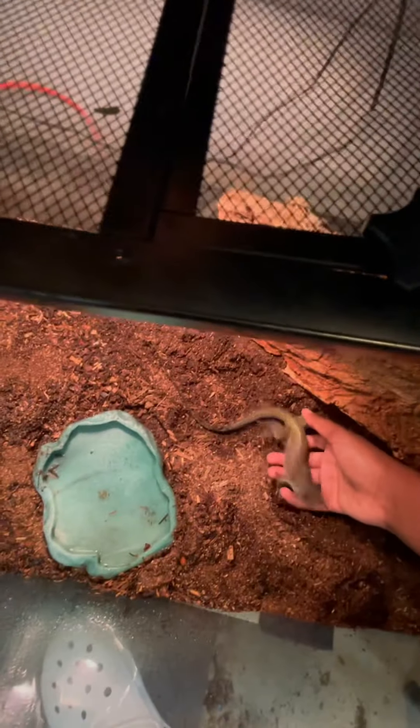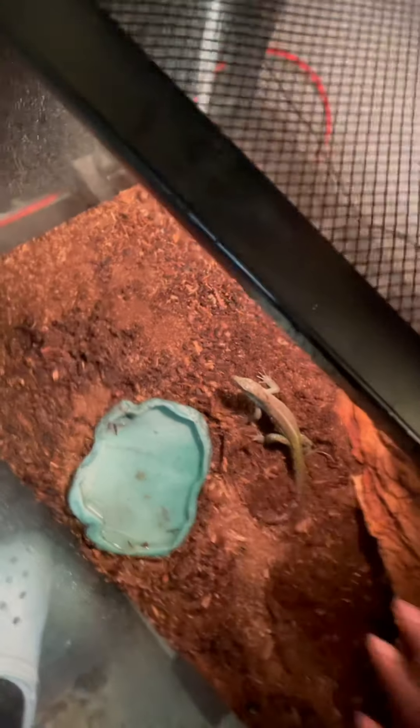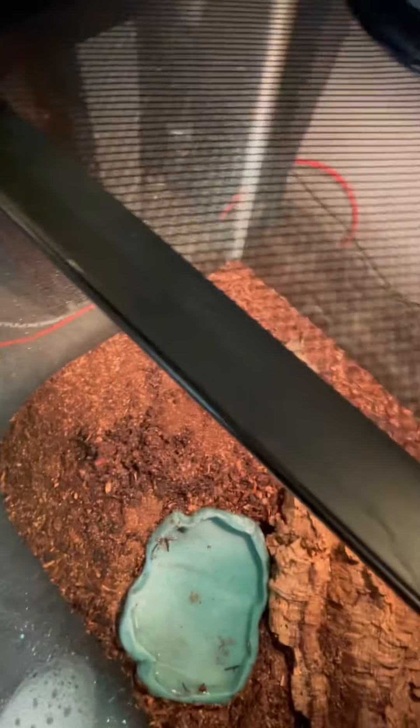Since this is a care video I will get her back out. She has not tried to bite me at all — not even tried to strike me. She's been very calm ever since I got her. She was shipped here so I don't really know what her past life was like.